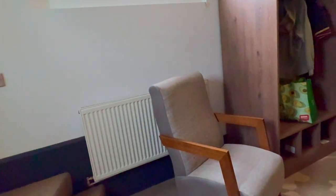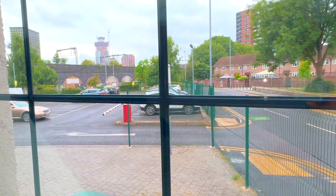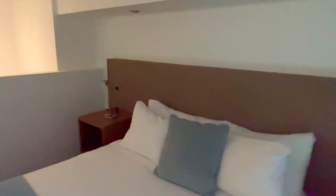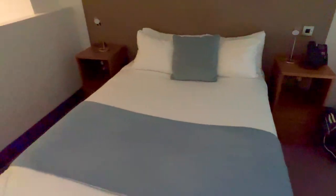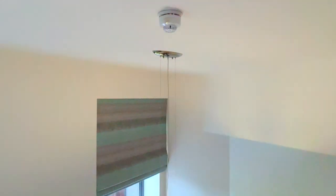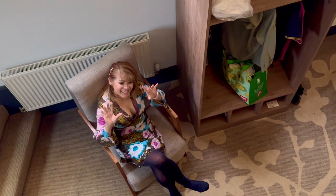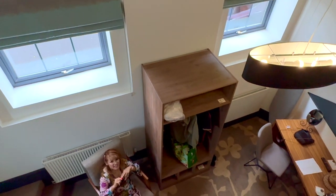And then the pièce de résistance — we're going upstairs! Yes, there's an upstairs. There are a few of our bags as well. This is where we're sleeping: a nice double bed, nicely laid out, nice and clean, with a telephone if you want to call anyone. Then you look over the mezzanine and you can see our lass down there.